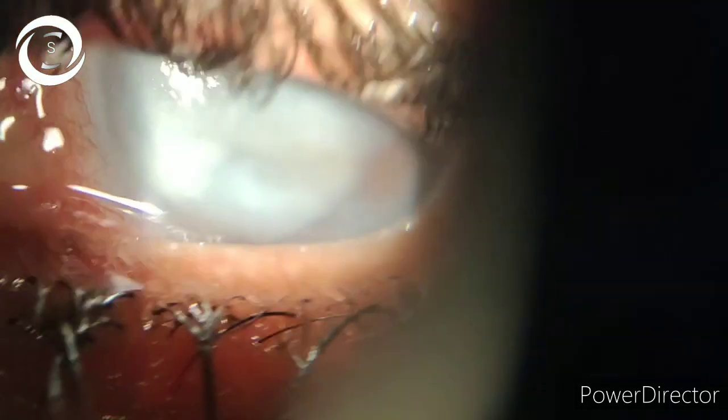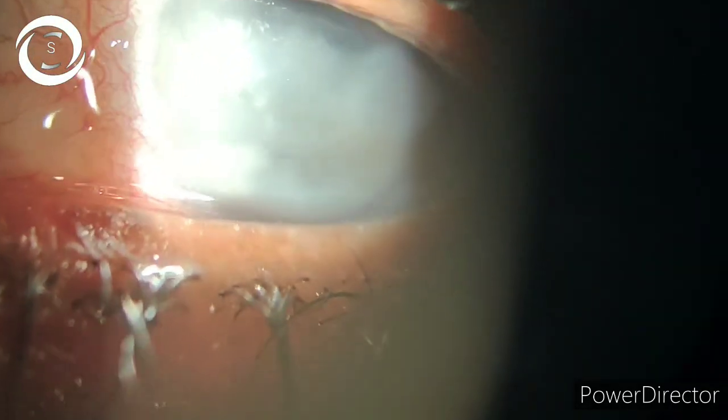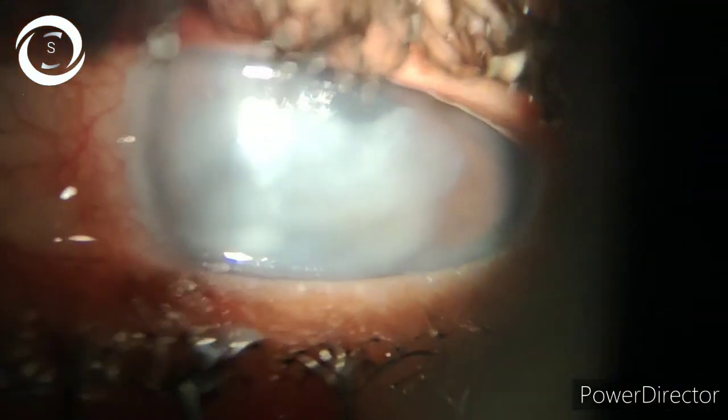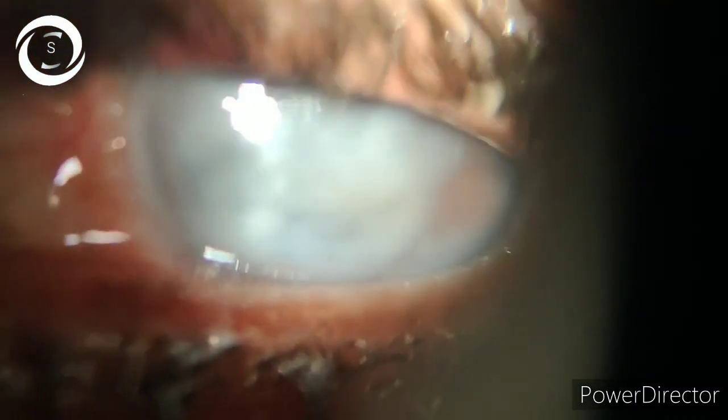That's why I am against those mobile free surgical camps. I have received two patients with a dropped nucleus, a lot of patients with decentered IOLs, and vitreous in the anterior chamber with hyphema, anterior chamber full of blood.